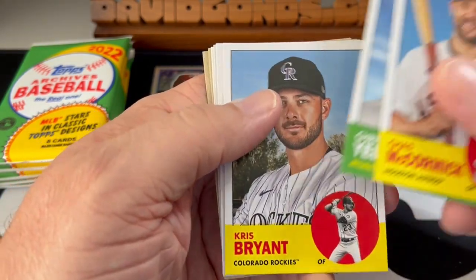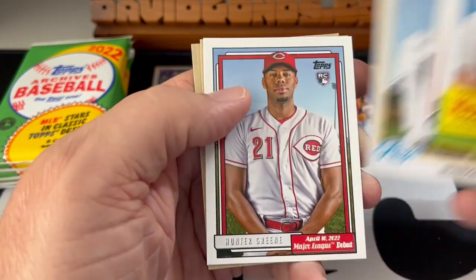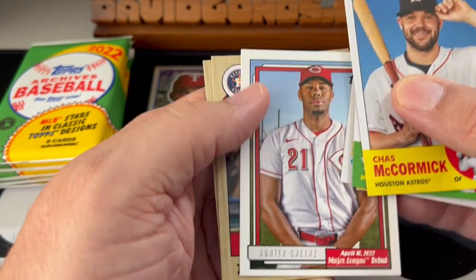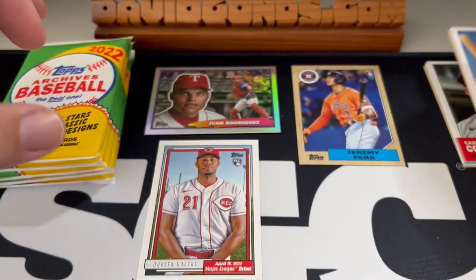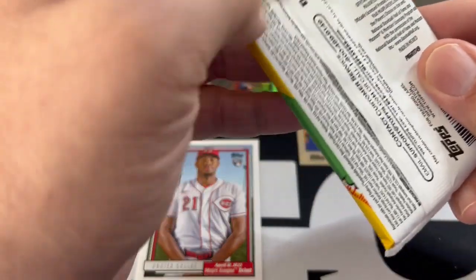Christian Yelich, Kris Bryant, Eddie Murray, Brandon Lowe. This is the Hunter Greene — this is the Major League Debut look from the 1993 series, I think it was. So Hunter Greene is a nice rookie. We'll put that over there. Yordan Alvarez, Shane Bieber. I think these are only one per blaster, actually. So Hunter Greene — pretty good rookie.